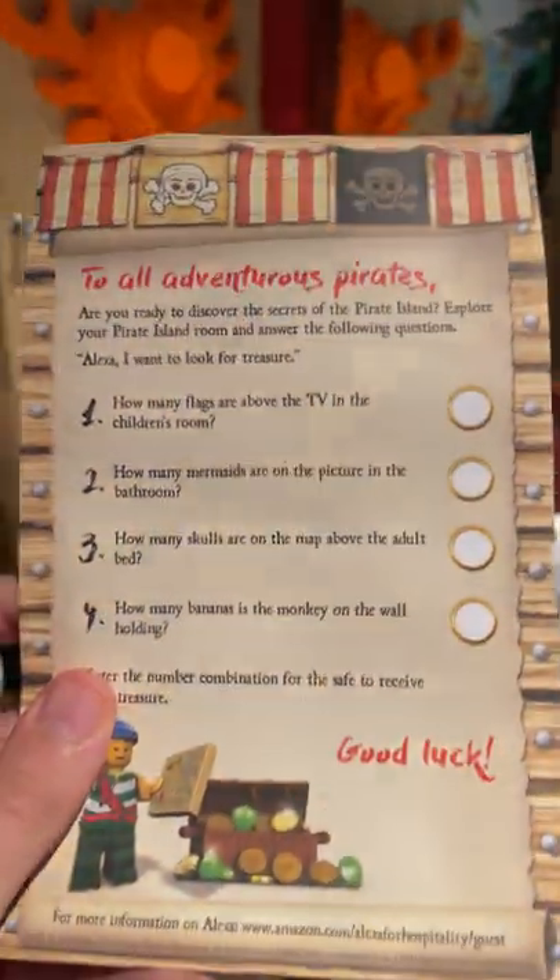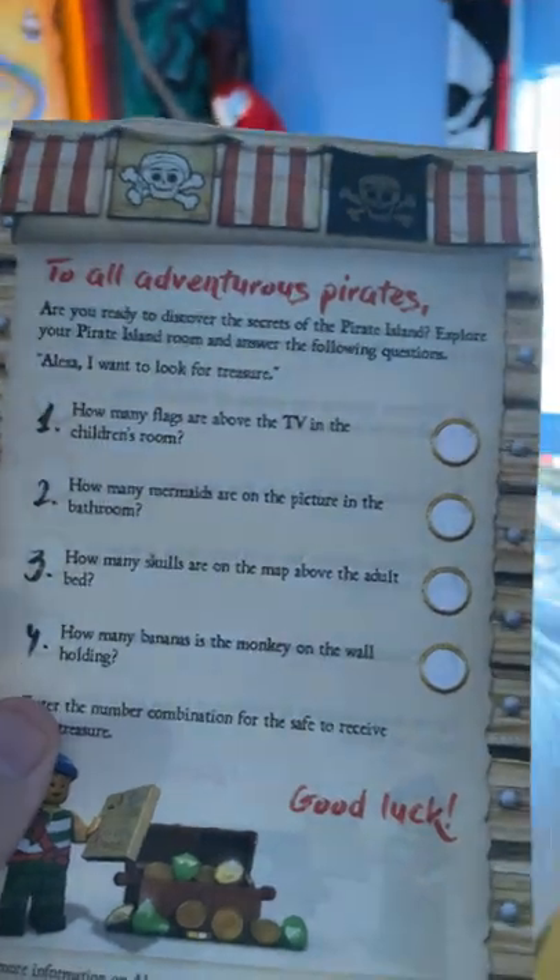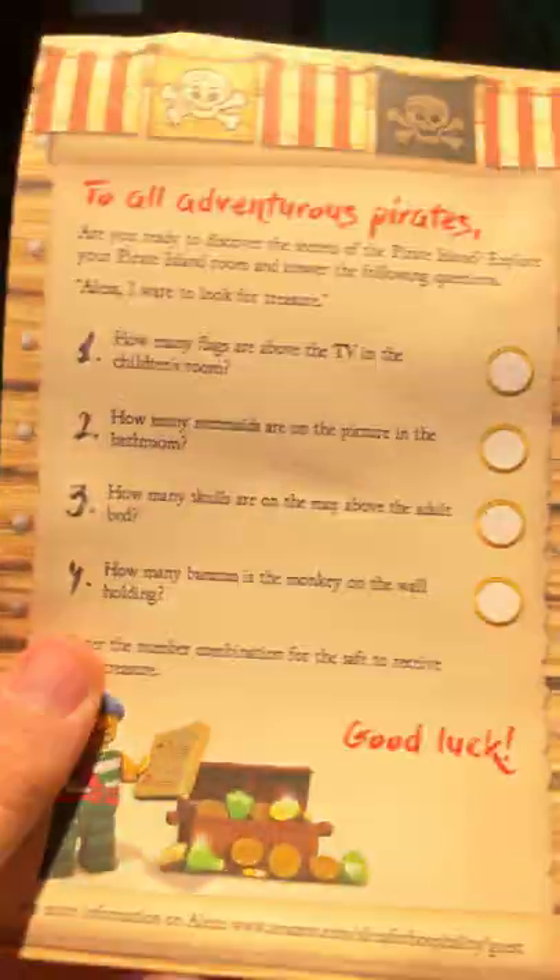How many flags are above the TV in the children's room? Three. How many mermaids are on the picture in the bathroom? Two. How many skulls are above the map in the adult bed? Three. And how many bananas is the monkey on the wall holding? One.